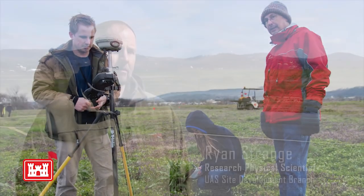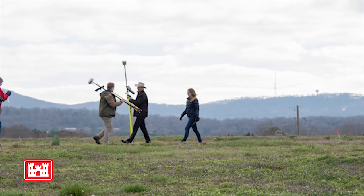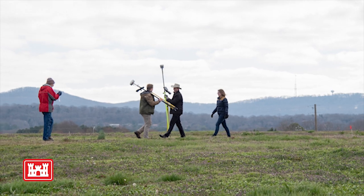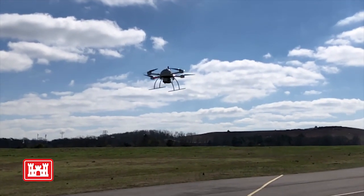Out here in the field today for this demonstration, we've got 25 different types of munitions and explosives of concern that are inert, that we're identifying the capabilities of a multitude of different sensors in order to recognize and identify, and we hope to get some really good data out of this demonstration today.